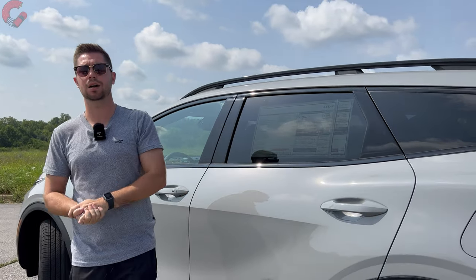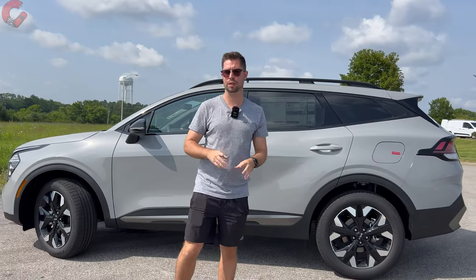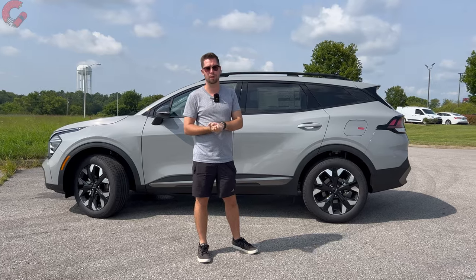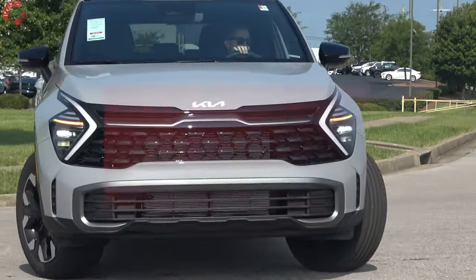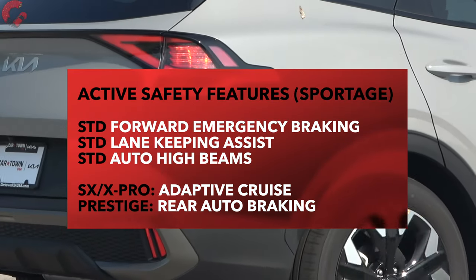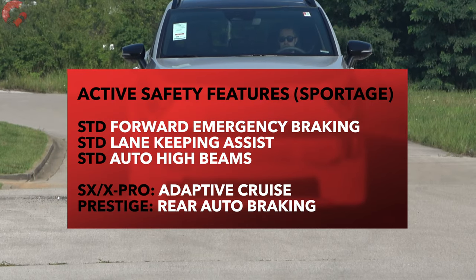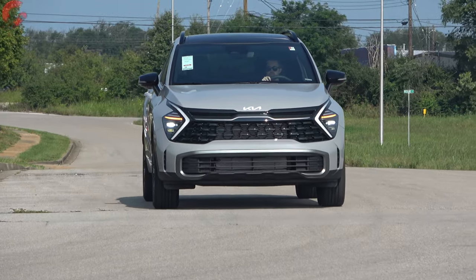For 2024 safety features, there are new rear seat-mounted airbags standard on all trim levels. Three out of four active safety features are standard equipment on all Sportage models. If you go for an SX or X-Pro trim level, you get adaptive cruise control with highway drive assist. And if you choose a Prestige trim level, that also throws in rear auto braking.